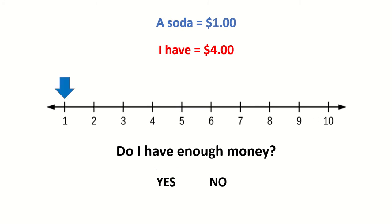A soda costs $1. I have $4. Do I have enough money? Yes. 4 is more than 1. I have more money than I need.